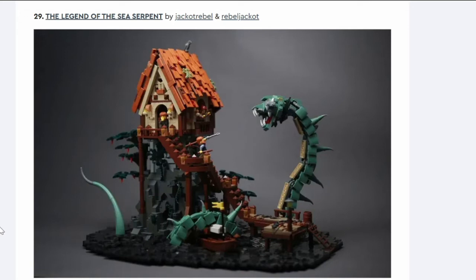Number twenty-nine: The Legend of the Sea Serpent. This looks cool — you've got the big sea serpent with stairs up to a little shack and a guy trying to throw a sphere at it. But I don't know where it would go in our city and I don't think it's getting through.